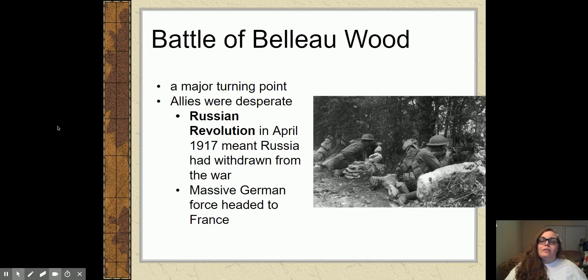The Battle of Belleau Wood is a major turning point in the war. This is what's going to stop the massive German force headed for Paris. By this point, the Germans are within 45 miles of Paris, and if they can take Paris, they will end this war — it'll be over. The allies are desperate.